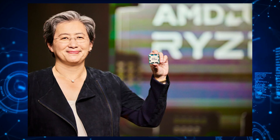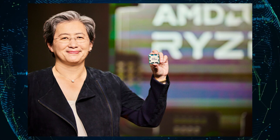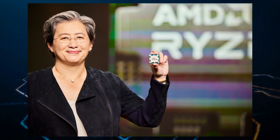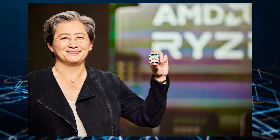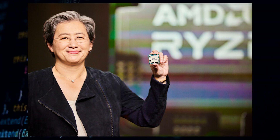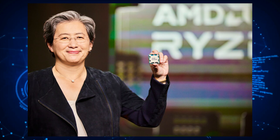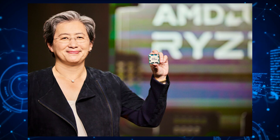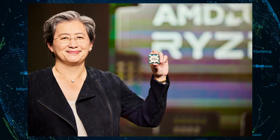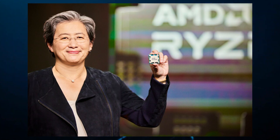AMD was the first to kick off its CES 2022 keynote with CEO Dr. Lisa Su presenting a host of products from Team Ryzen and Team Radeon. First, we have to talk about the latest Ryzen 6000 Rembrandt APUs powered by the 6nm Zen 3 Plus CPU and RDNA 2 GPU cores. AMD launched a total of 13 new laptop APUs featuring support for the latest interconnectivity and also delivered a lot of performance while being super efficient.